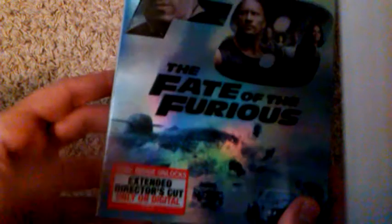So let's get into it. And as you guys know, the Extended Director's Cut is only on Digital HD. I will be giving away the Digital HD. Be a subscriber if you want to win it. You have 5 seconds to subscribe, turn on notifications, and like this video.